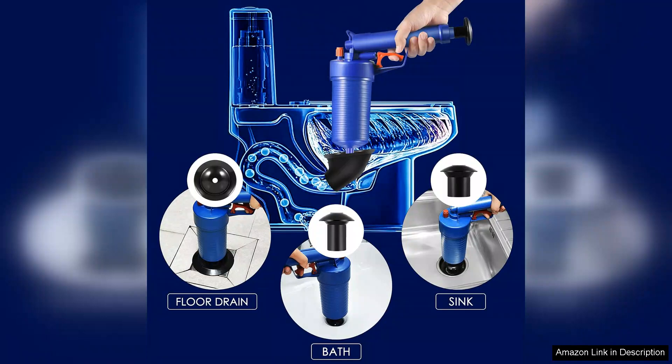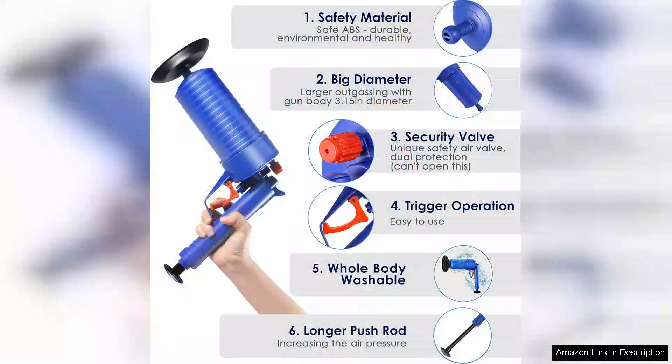One of the standout features of this plunger is its ergonomic design. The handle feels sturdy and comfortable, allowing for a strong grip while applying pressure. The four size suckers are a game changer as they adapt perfectly to different drain sizes, ensuring a tight seal and maximum suction power.